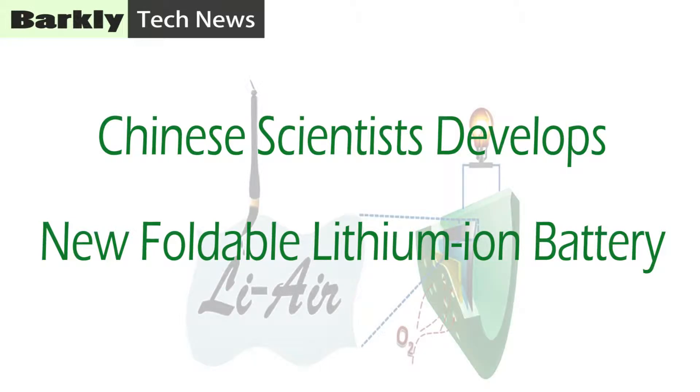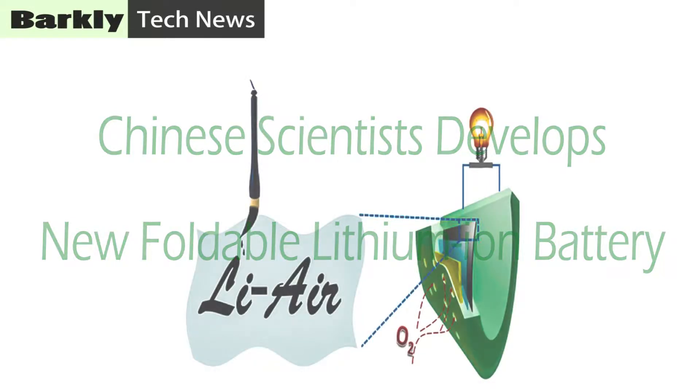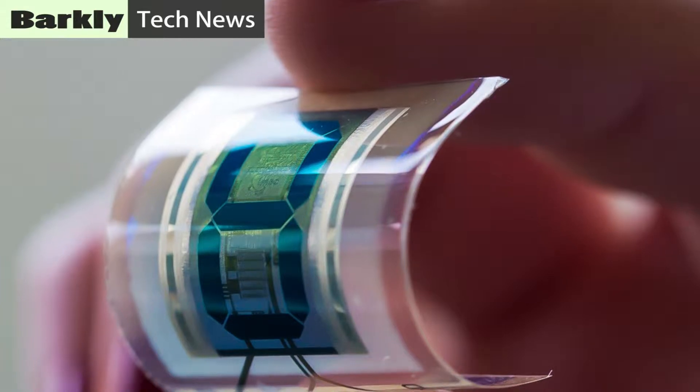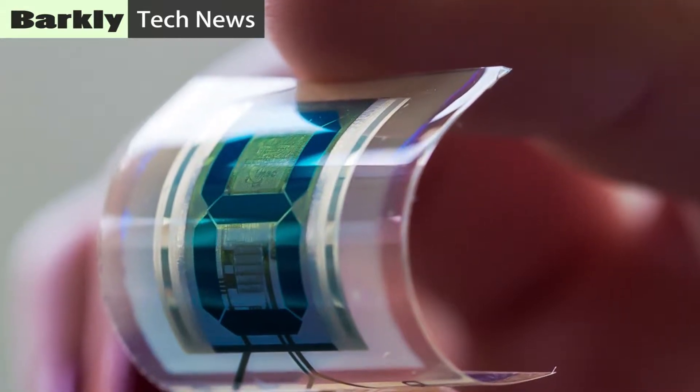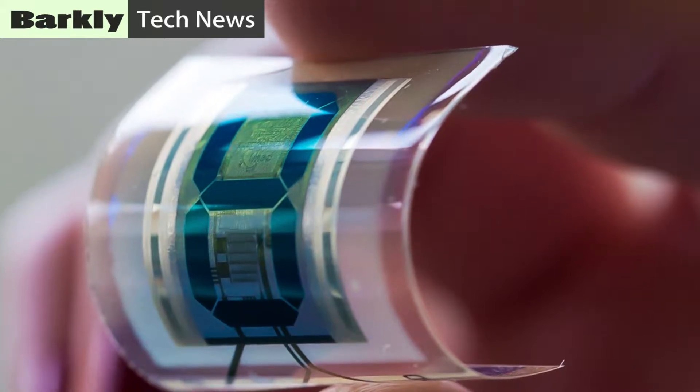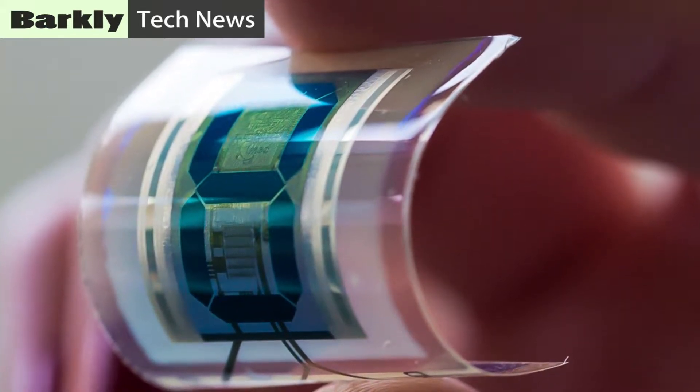Chinese scientists have developed a new foldable lithium-ion battery. Scientists in China have developed a flexible, rollable, foldable battery inspired by traditional Chinese calligraphy involving ink on paper. Worldwide demand for flexible electronics is rapidly growing, because the technology could enable such things as video screens and solar panels to bend, roll and fold.